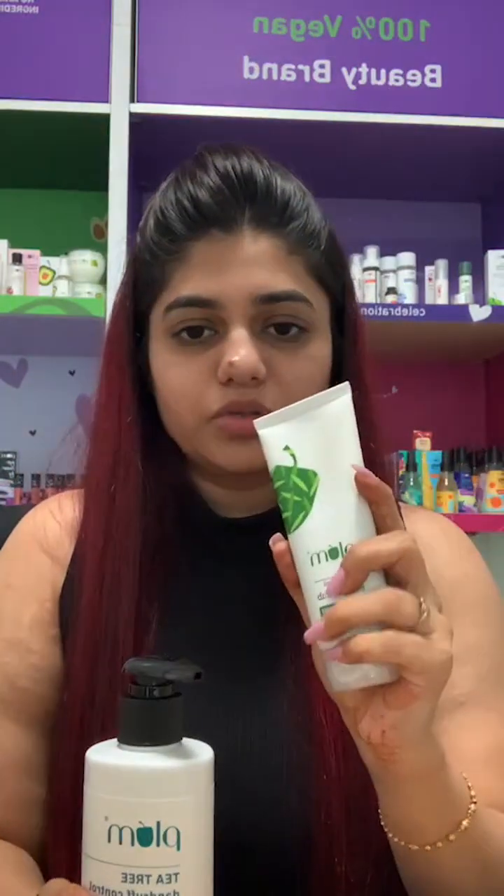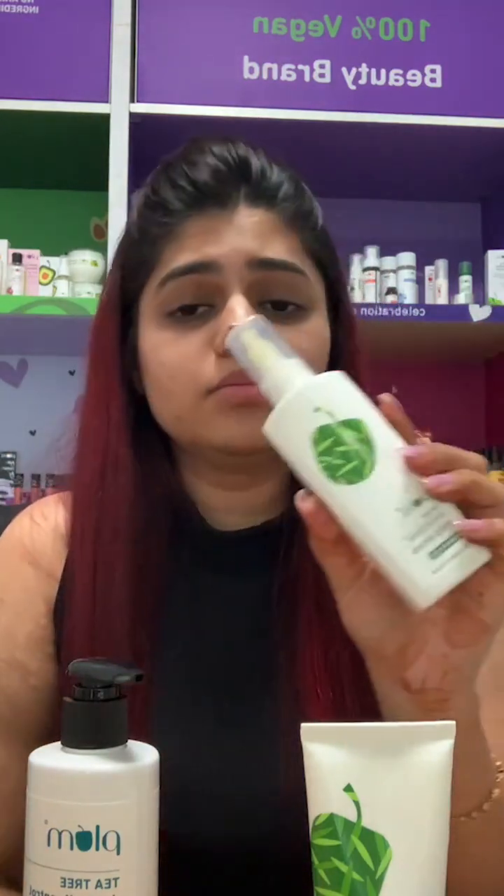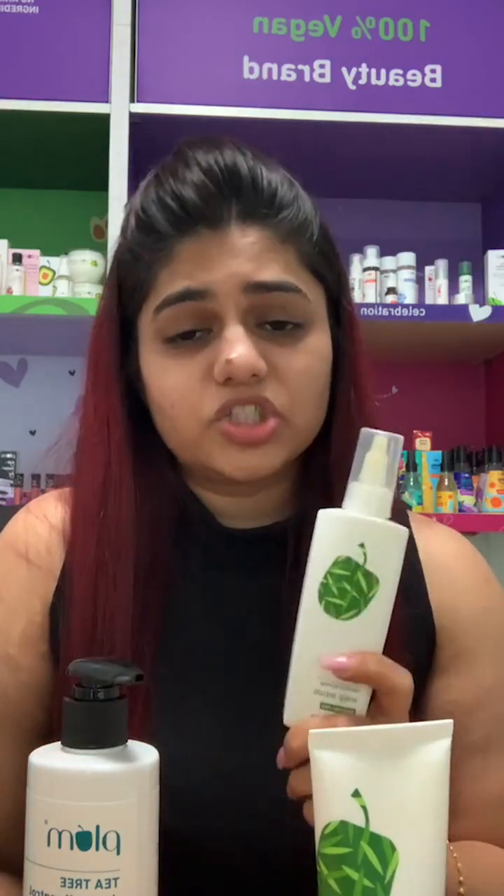For dandruff, the tea tree range is amazing. It cleanses your scalp — it's very gentle. You can use the scrub before your regular shampoo routine; gently massage it into your scalp and don't be too harsh. The serum is something you can apply daily. It's non-sticky and has a very mild fragrance, so you don't have to worry about it being stinky the next day. It has a very refreshing, completely non-greasy, non-sticky formula. Apply it at night and you can use it daily without any concerns.